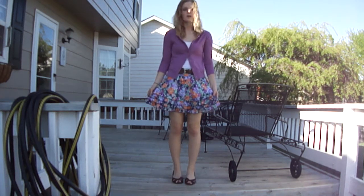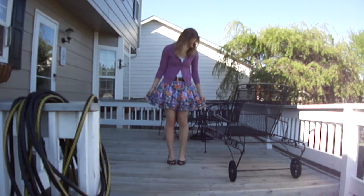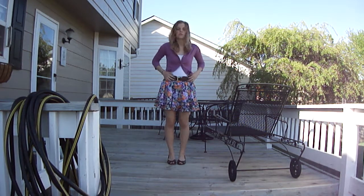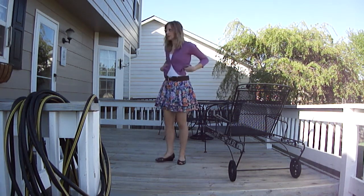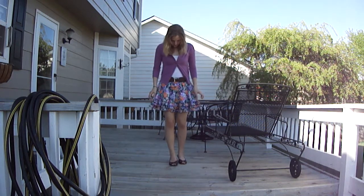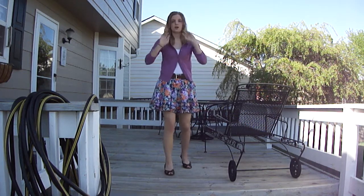I really like the floral pattern — the ruffles and everything. It came with this belt, which I've been using for other outfits, but I really like it with this outfit too. I was really excited to find that this purple sweater matched. I was super excited about that.